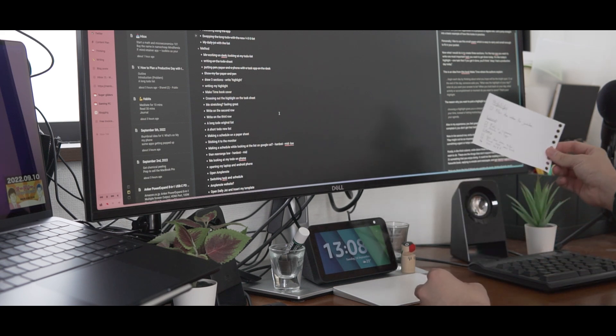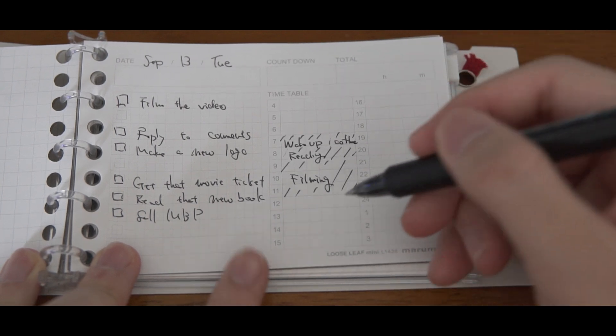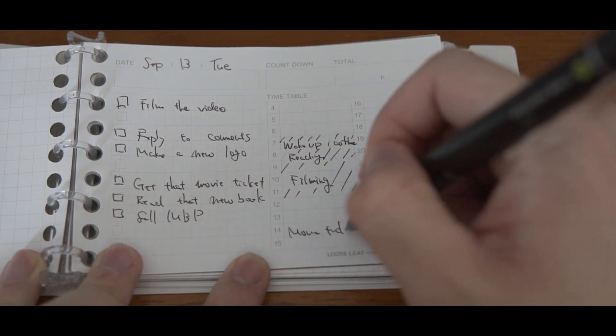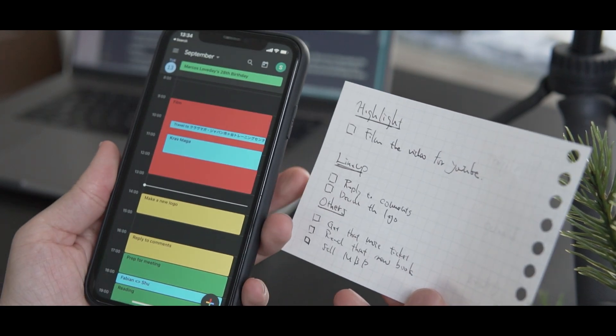Keep this on your desk where you can see it and start working on it. Also, if you want, you can use time blocking to make your schedule. For example, if you have a journal, you can write each task into your schedule so you know what you're going to work on. Or you could use a calendar app like Google Calendar if you prefer.